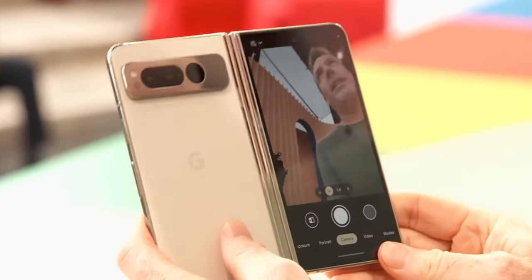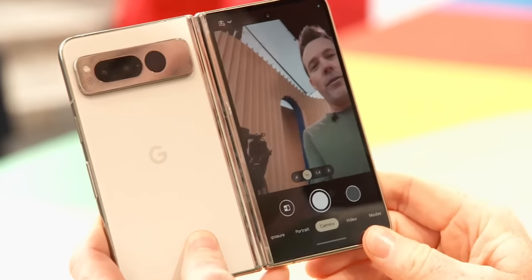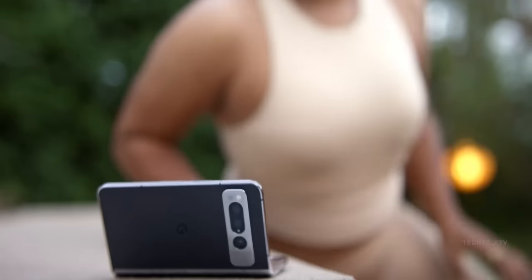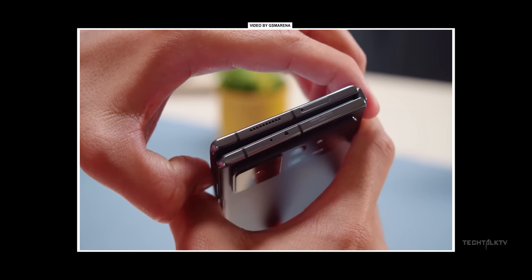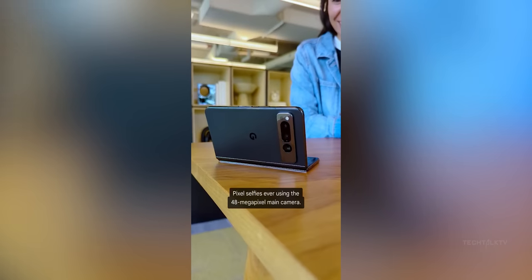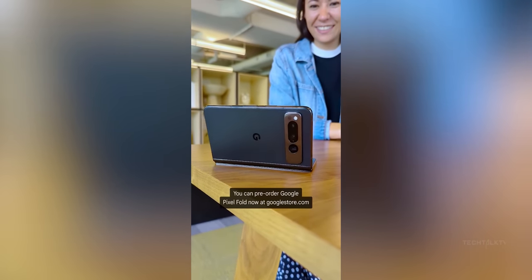What makes the Pixel Fold way better than Xiaomi's Mix Fold 2 is that the hinge is strong enough to hold it at any angle, which Samsung calls flex mode. This is a key and useful feature of foldable phones, so it's good to see Google didn't make any compromises here.